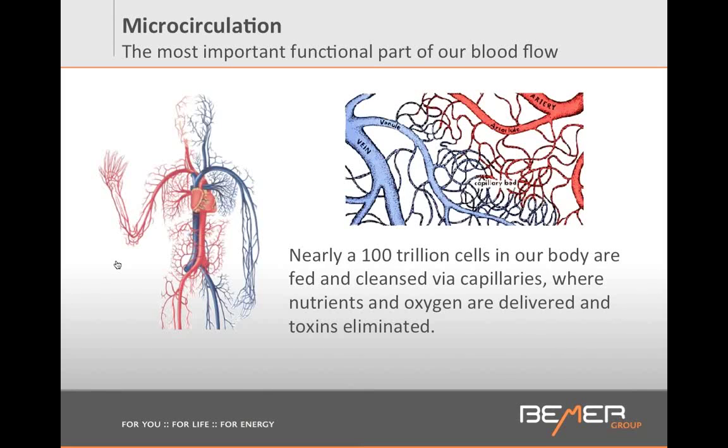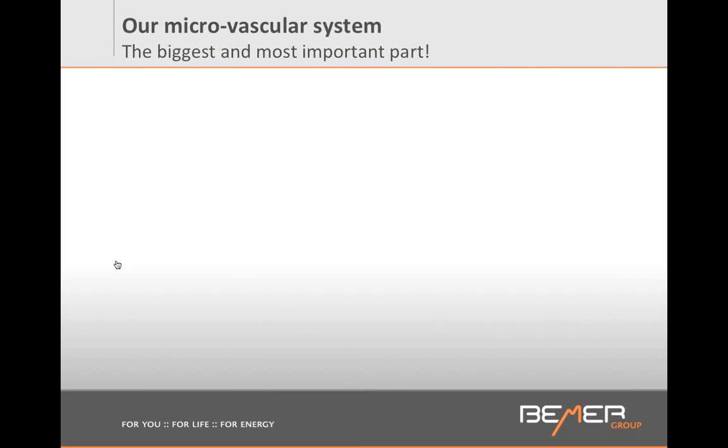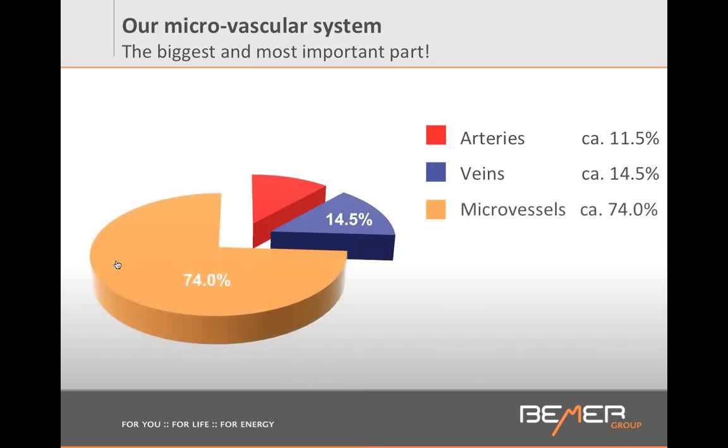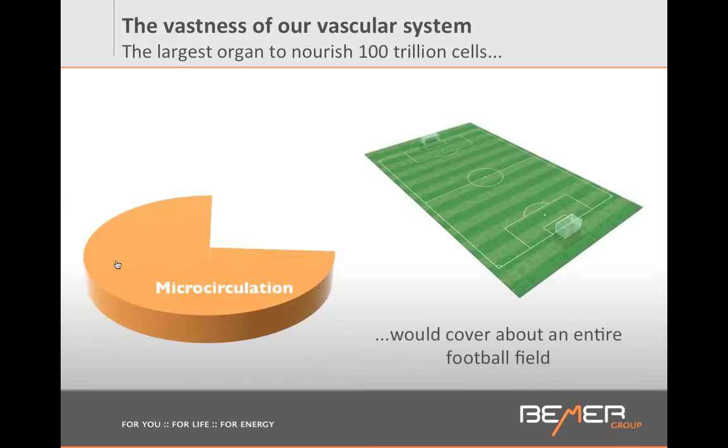If we look at our entire vessels, did you know that we only have about 11.5% arteries and about 14.5% veins, and all the rest are the smallest vessels — the microvessels that we call microcirculation. About 74% of all your vessels are the smallest vessels. And if we had to lay them on the surface area, we would cover one football field. This is absolutely mind-blowing.